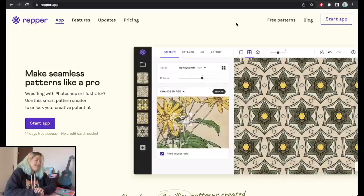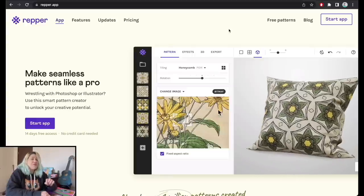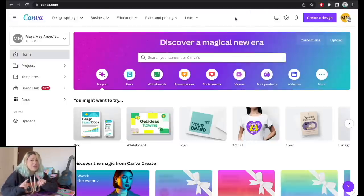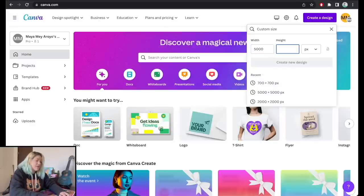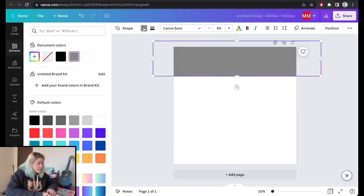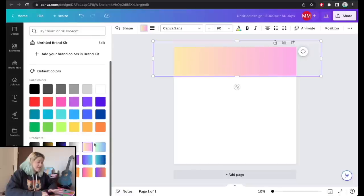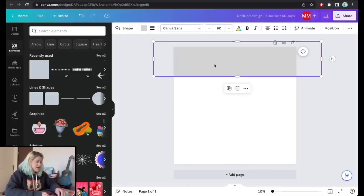I'm now in the Repper app, which is an insanely good app to create patterns and seamless patterns. First I need to create the source file, so I'm going to Canva — and you don't need Canva Pro for this. I'll click on 'Create a design,' custom size, 5000 by 5000 pixels. I'll go to elements, choose a square, position it, and think about a color palette.